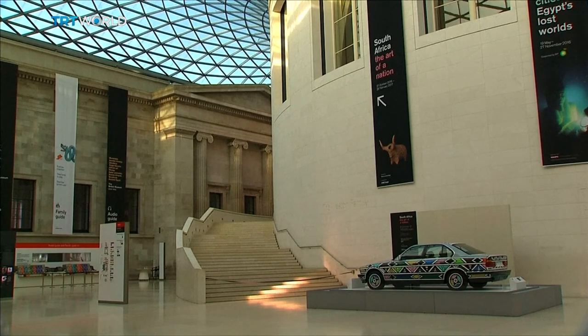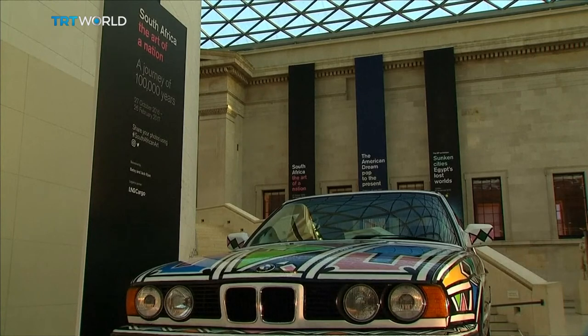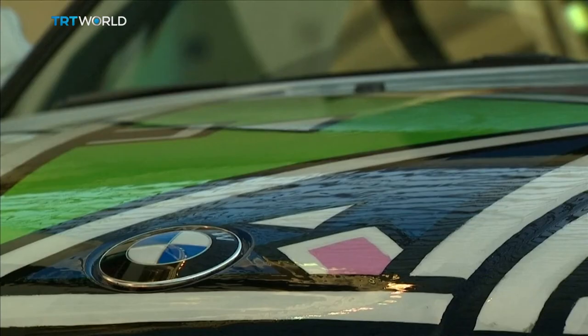Fast forward about eight centuries, and there's a car painted by Esther Malangu, which combines tradition and history with contemporary art and politics.